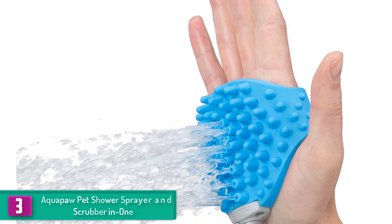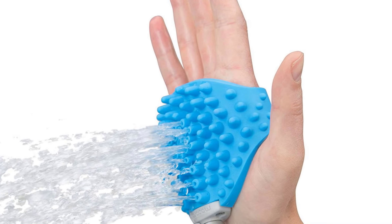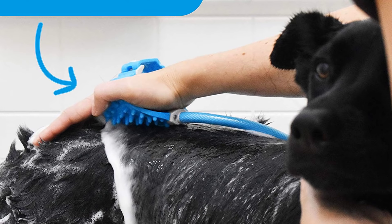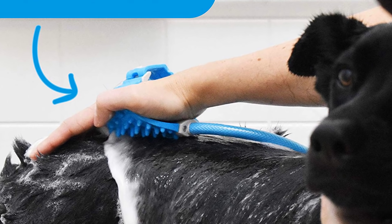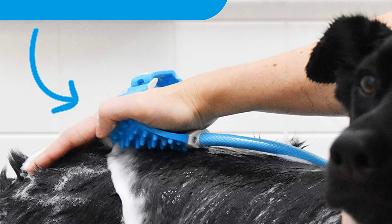The sprayer scrubber is flexible and slim in the palm, letting you control your pet with two hands while soaking the densest fur. It securely straps to either of your hands. The shower sprayer is well built and even comes with a lifetime warranty to protect original parts and components.